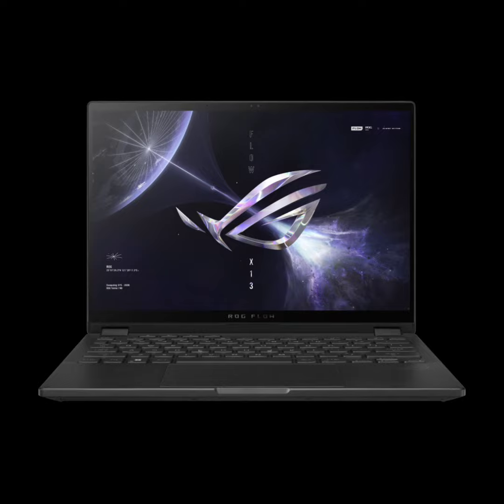It features NVIDIA's GeForce RTX 4060 laptop GPU with 8GB GDDR6 graphics memory, MUX switch, and NVIDIA Advanced Optimus mode. The AMD Radeon 780M serves as the integrated GPU.